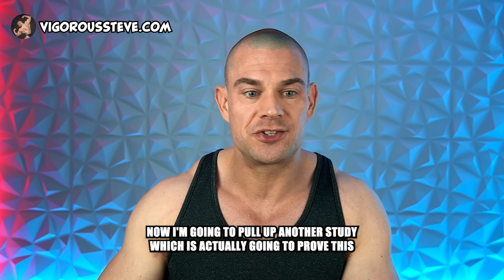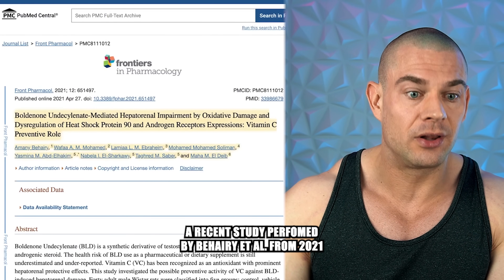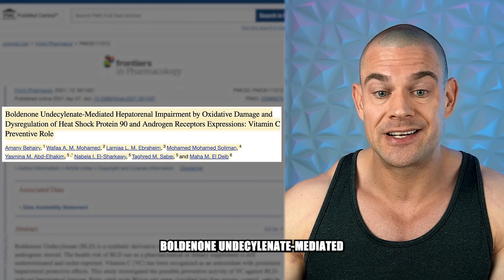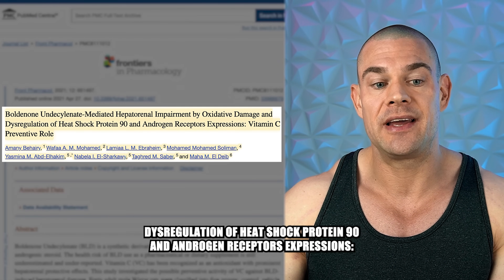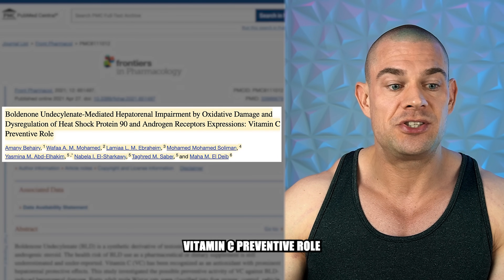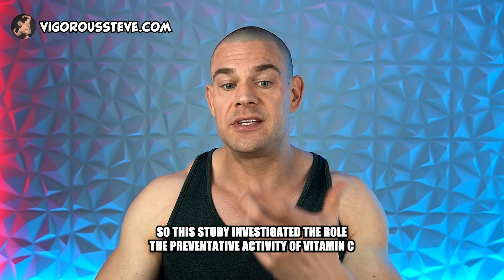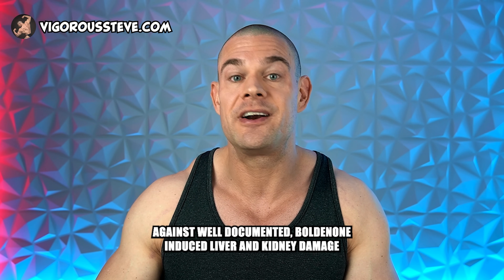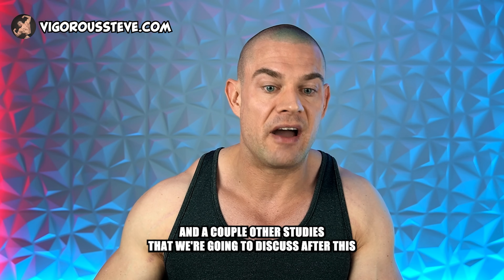Now I'm going to pull up another study which is actually going to prove this. A recent study performed by Behari et al. from 2021, titled 'Boldenone Undecylenate Mediated Hepatorenal Impairment by Oxidative Damage and Disregulation of Heat Shock Proteins and Androgen Receptor Expressions, Vitamin C Preventative Role.' This study investigated the preventative activity of vitamin C against well-documented boldenone-induced liver and kidney damage.